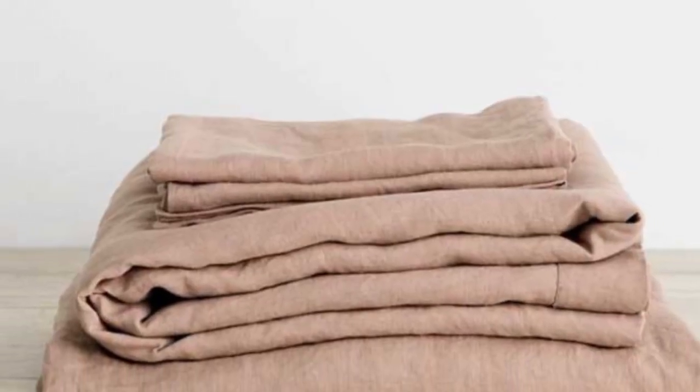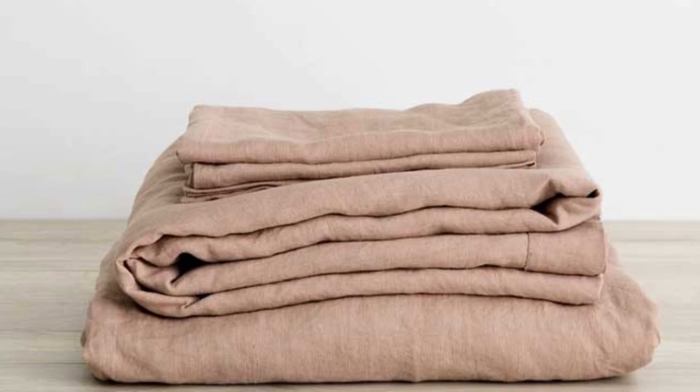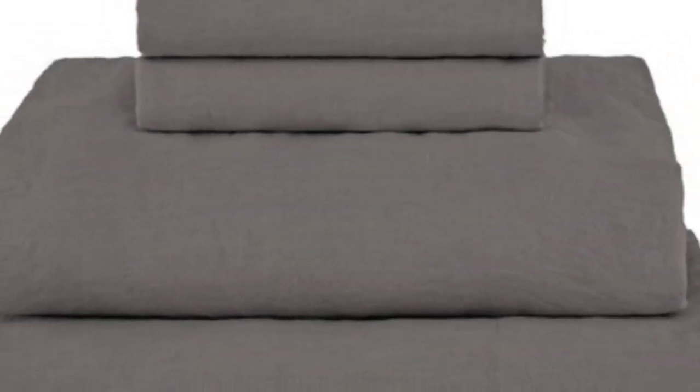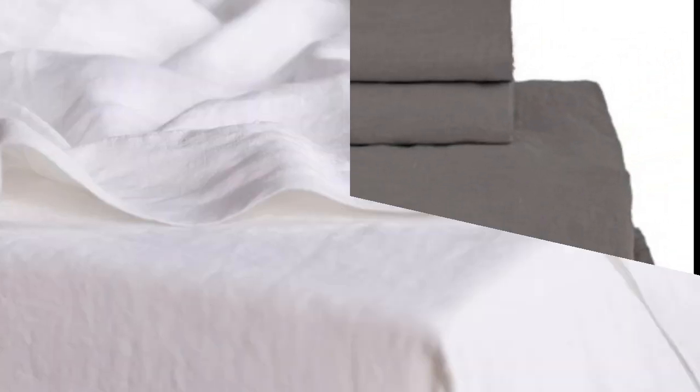However, by the third or fourth wash, we noticed a significant shift, as the sheets felt softer and more luxurious. After making the bed, we were impressed with how casually elegant these sheets looked, as they fit securely and snugly without any issues. Even when we tossed and turned in bed, the fitted sheet didn't come off the mattress.